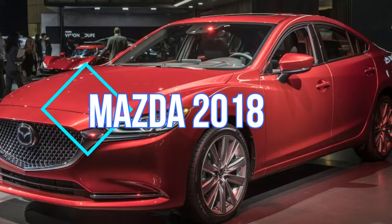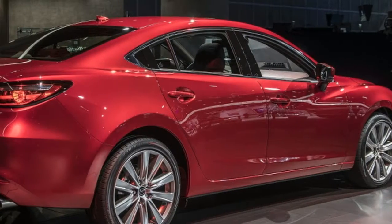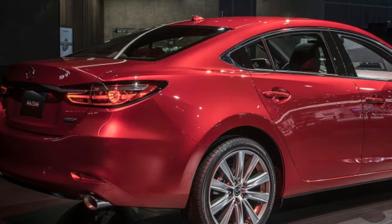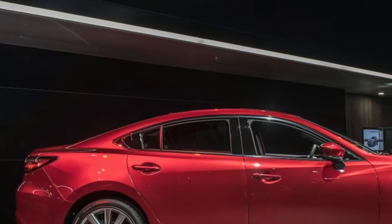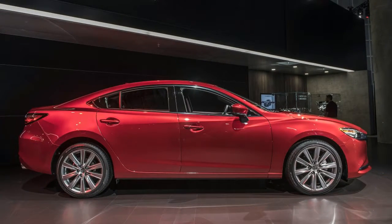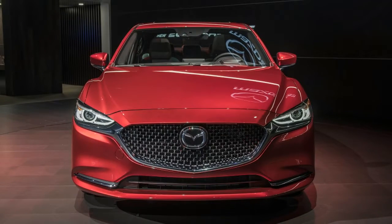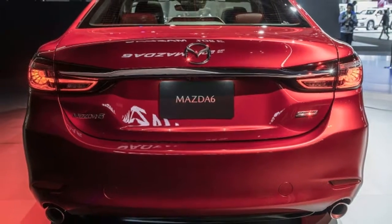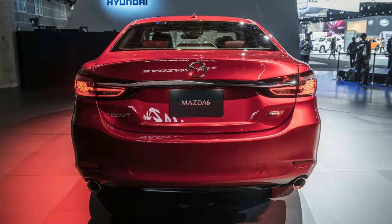The 2018 Mazda 6 isn't just a styling tweak and a bigger engine. Mazda insists that it wasn't reskinned — it was re-engineered. Let's take a deeper dive into what exactly was done. The headlines will inevitably be devoted to the new 2.5-liter turbocharged engine that grants the current generation Mazda 6 what it has always lacked: an engine upgrade.